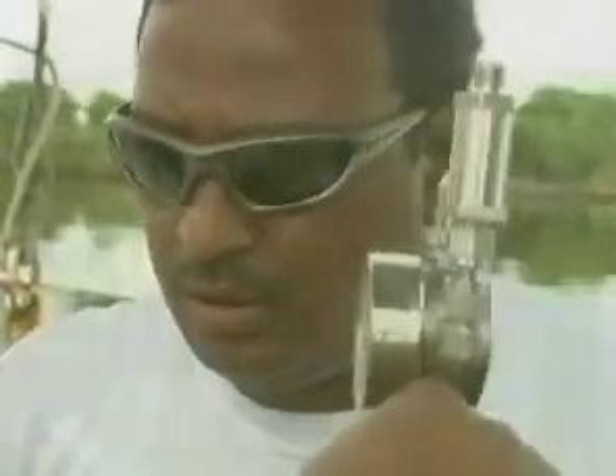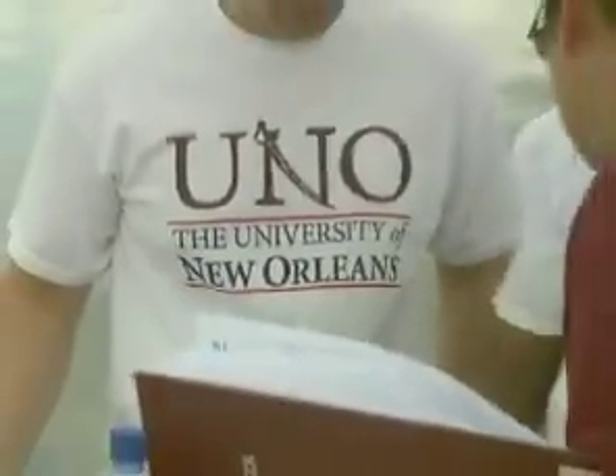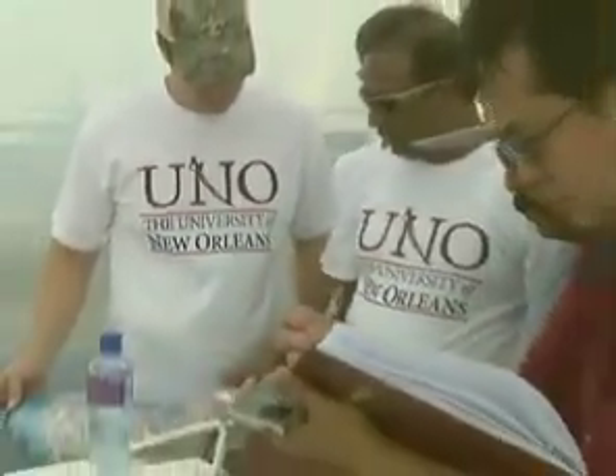For the last 15 years, UNO professor Dr. Basker Kura has been researching sea pollution, focusing on the many effects of various pollutants that come from ships and oil drilling.